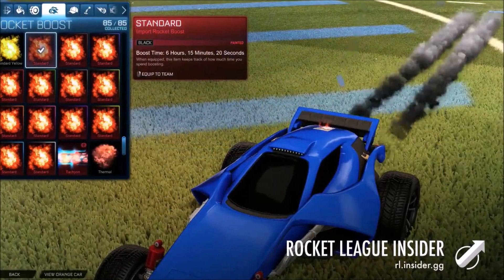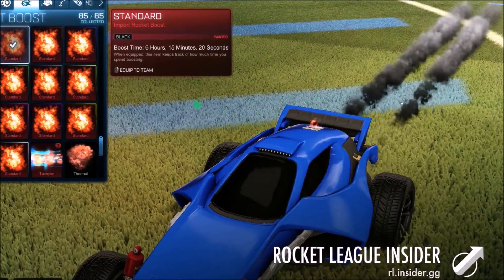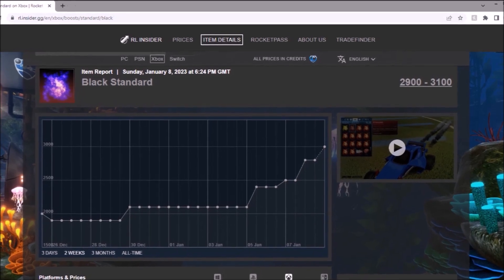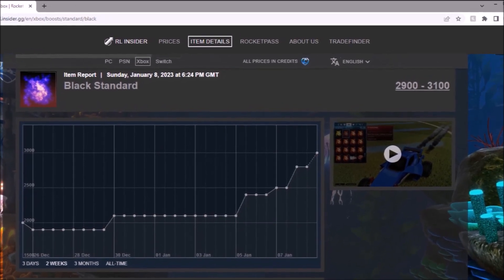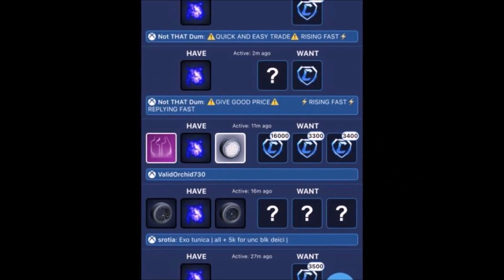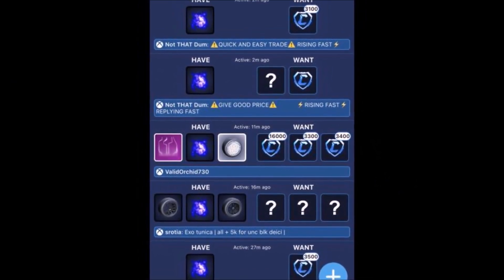Number 6 — the Black Standard. On the spreadsheet it was 1.8k while the Octane was in the shop, but it's now practically doubled, rising so quickly. People all over the place are asking for around 3.3k, which I'd say is the average — fair enough.